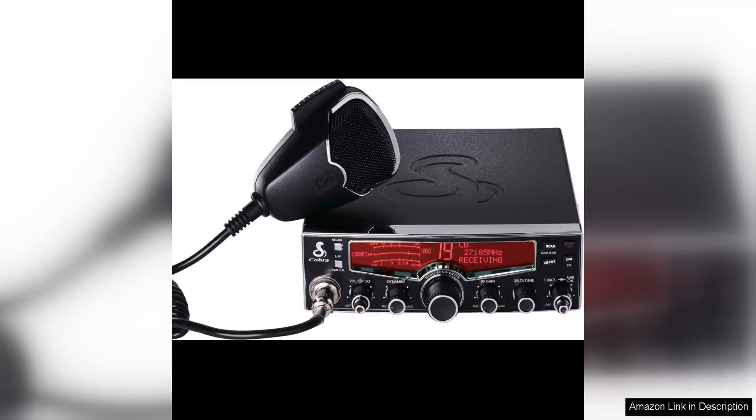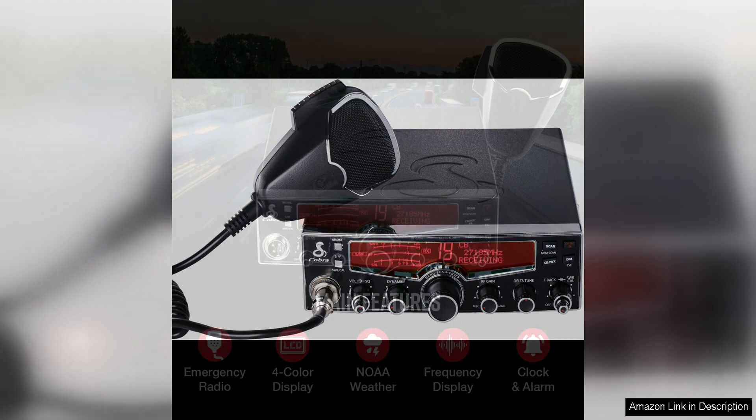The Cobra 29LX Professional CB Radio is a versatile and reliable emergency radio that is a must-have for any traveler. This CB radio offers a wide range of features that make it ideal for both emergency situations and everyday use.